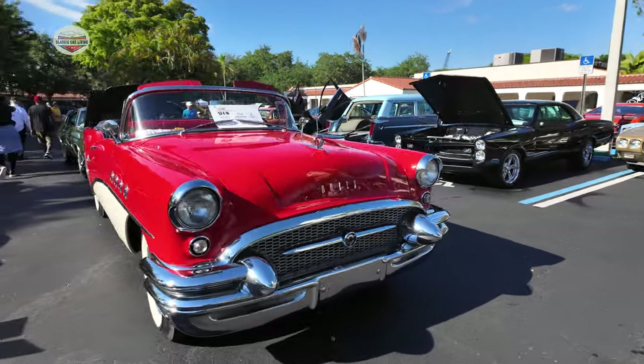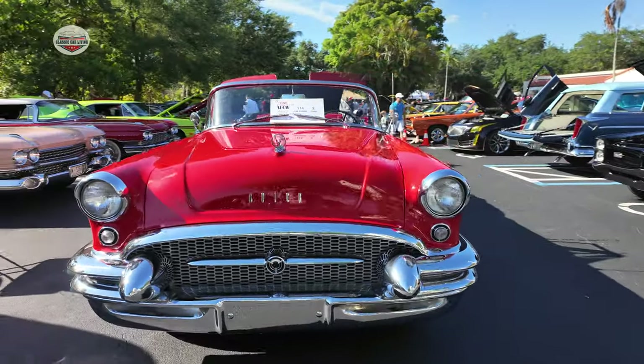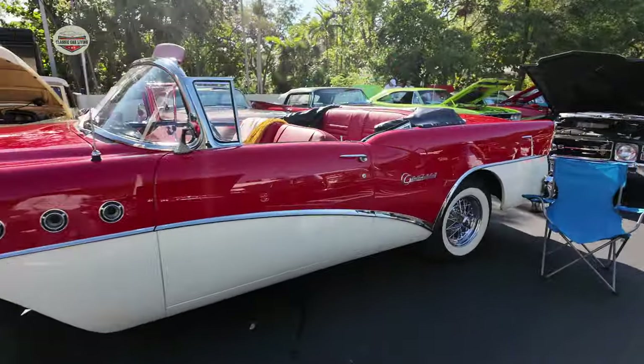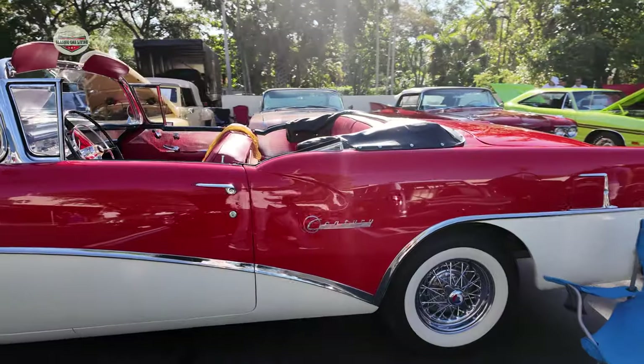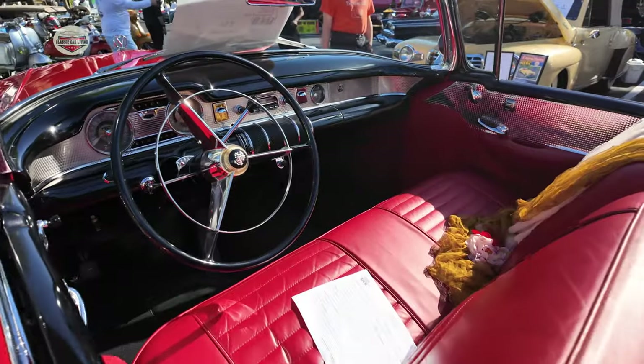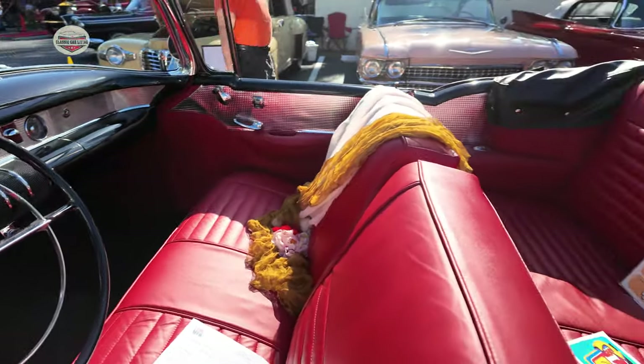This guy's at every car show I go to — it's a 1955 Buick convertible in amazing condition. For those who have not seen this car before, check out my other car show videos. He's at all of them. Just beautiful condition.